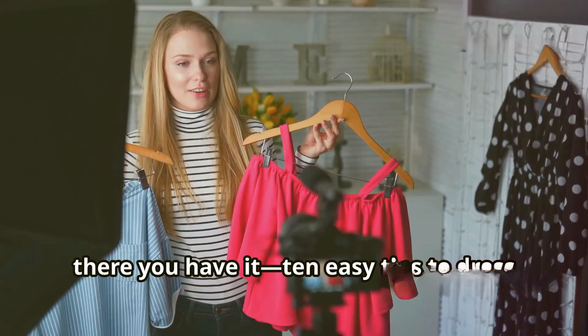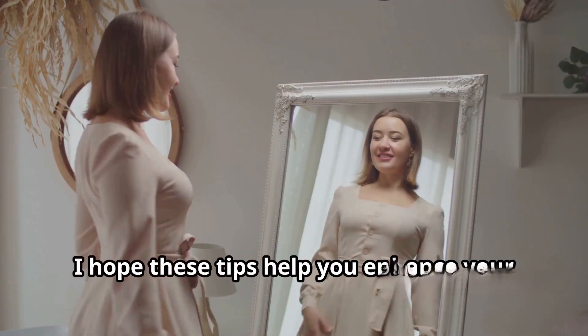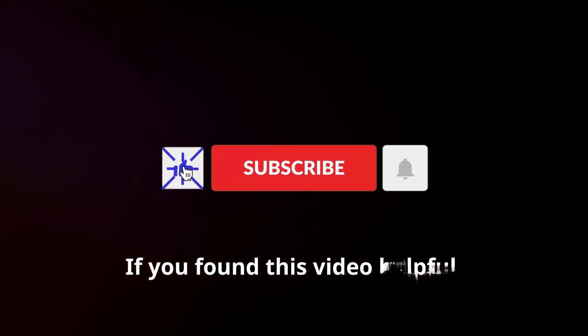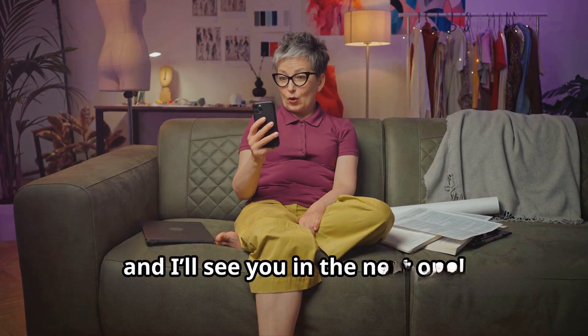So there you have it — 10 easy tips to dress slimmer and feel more confident. I hope these tips help you enhance your natural shape and feel amazing in whatever you wear. If you found this video helpful, give a thumbs up and don't forget to subscribe for more style advice. Thanks for watching and I'll see you in the next one.